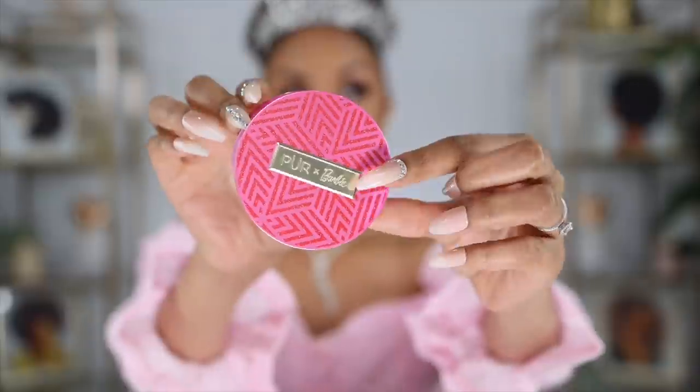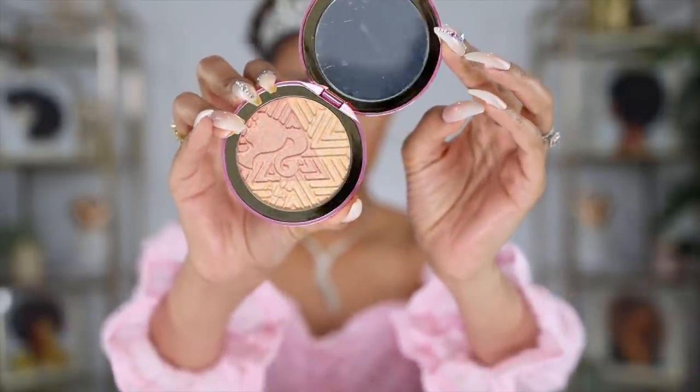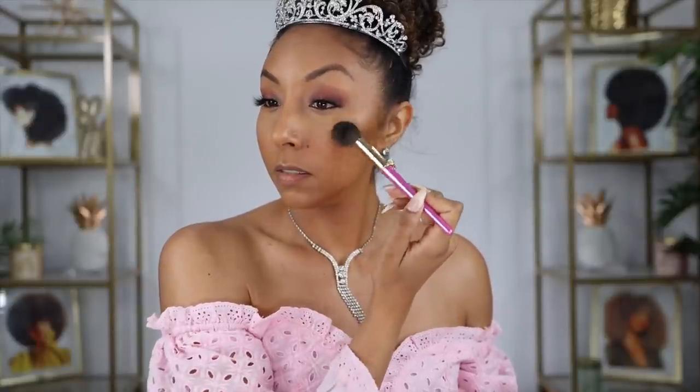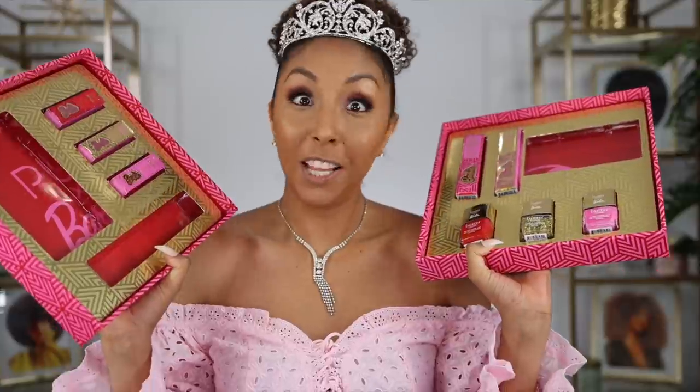Time for some Confident Glow! It has two highlight colors — Pink Taffy, a rose gold shade, and Bubbly, a champagne shade. I think I'm going to go with the Bubbly champagne. Okay, highlight done!